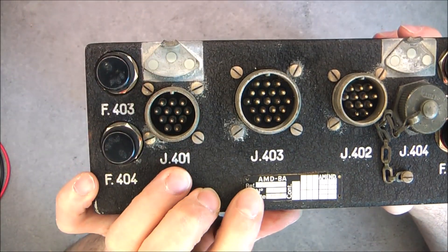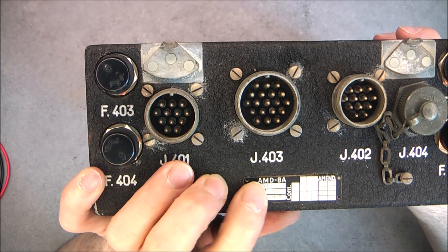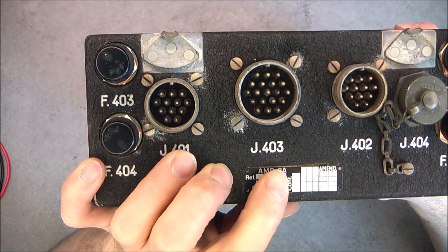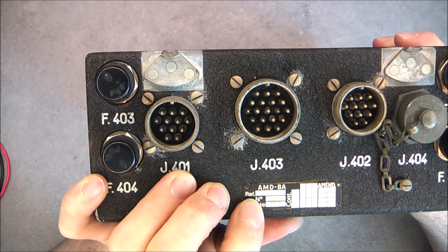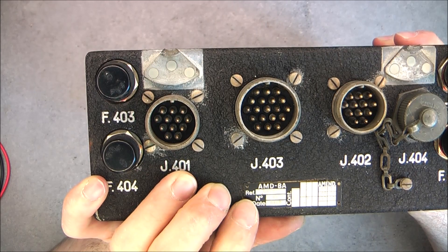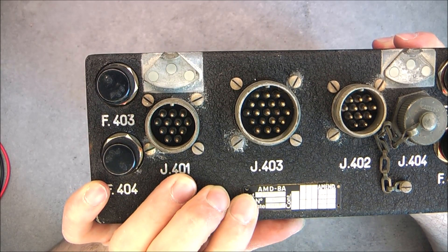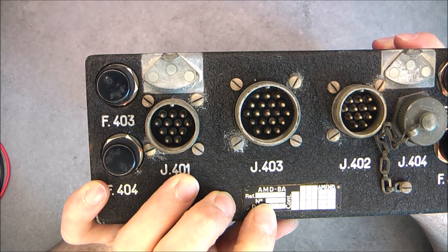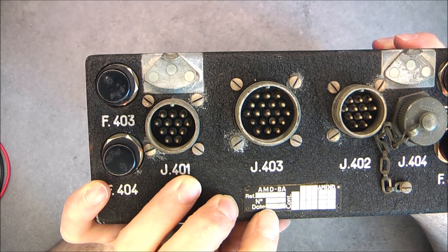Branded AMD BA. AMD is Avion Marcel Dassault. BA is not British Airlines but Breguet Aerospace. Obviously military. Reference number 50-27. I did search Google for this reference number and found absolutely nothing. Serial number 188 and date code of October 1965.